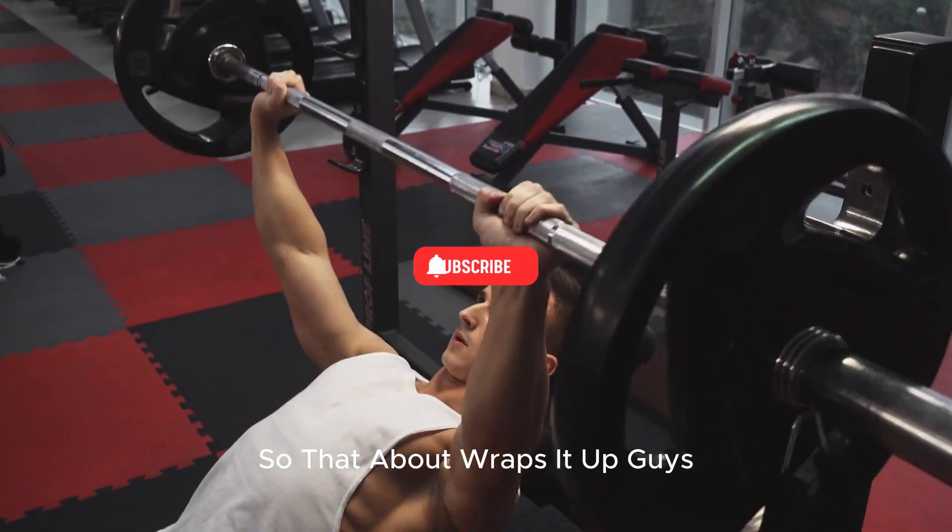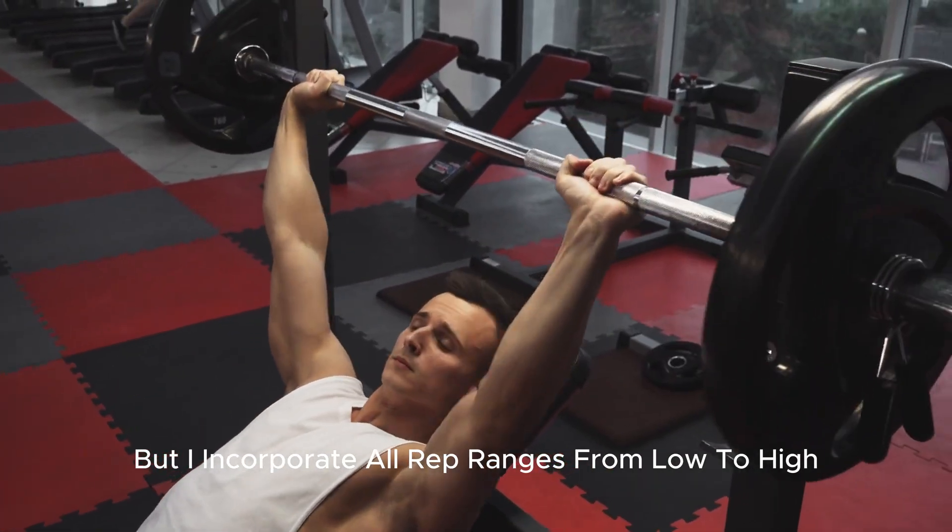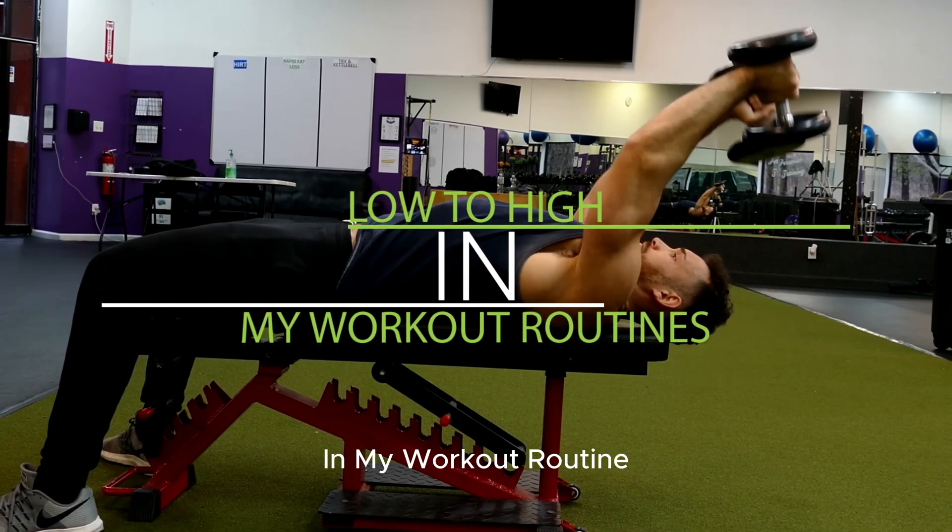So that about wraps it up. Personally, I still to this day prefer heavyweight over lightweight, but I incorporate all rep ranges from low to high in my workout routines.